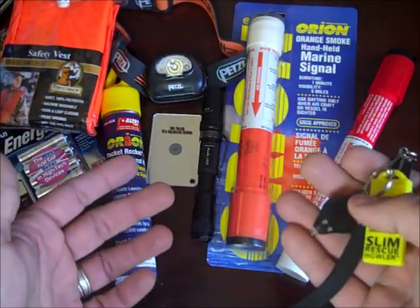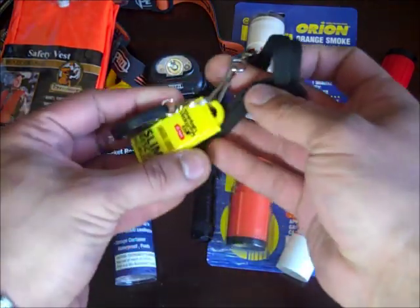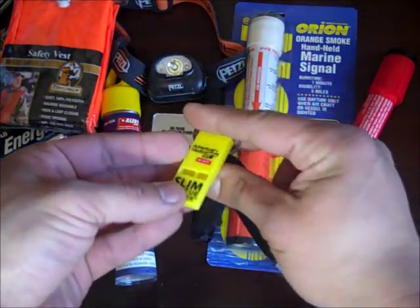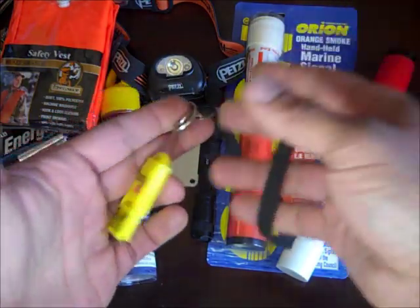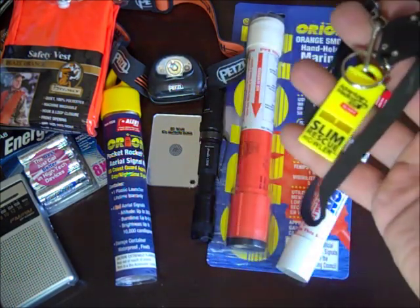I know I already have a whistle and a flashlight, but if I'm with someone else who doesn't have one, I wanted to give them at least some signaling capabilities. So I included a small LED light as well as an emergency whistle tied on a necklace lanyard I had from work. This is basically pieced together for almost free, and I wanted to have two of these to hand out to people in my party.